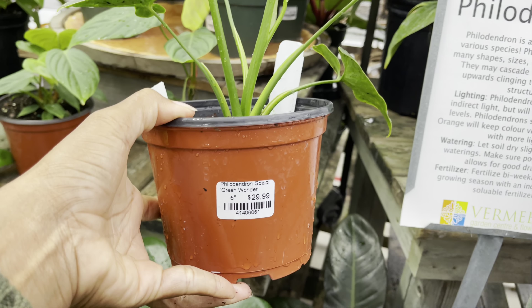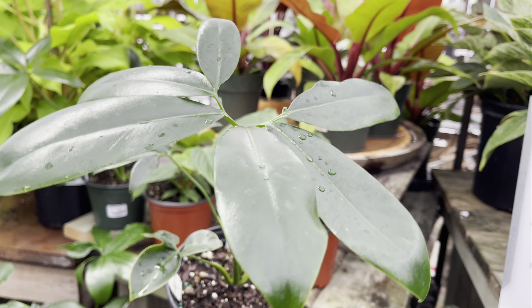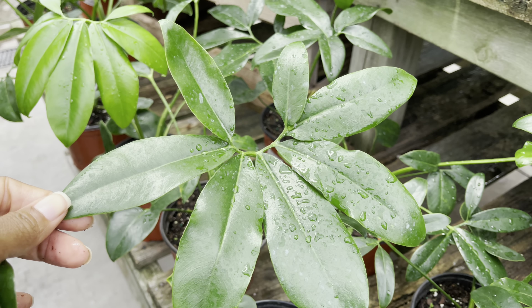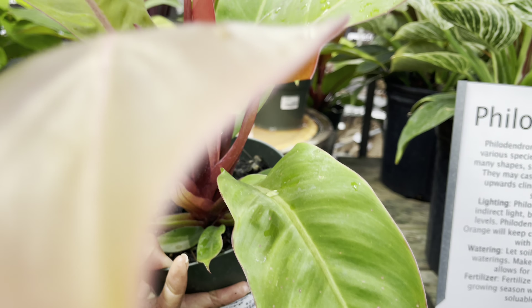It's nice to see there's been a price drop on these Philodendron Goldii. This guy is priced at $30, which is absolutely wonderful — look at these leaves. $22 for the Philodendron Prince of Orange.